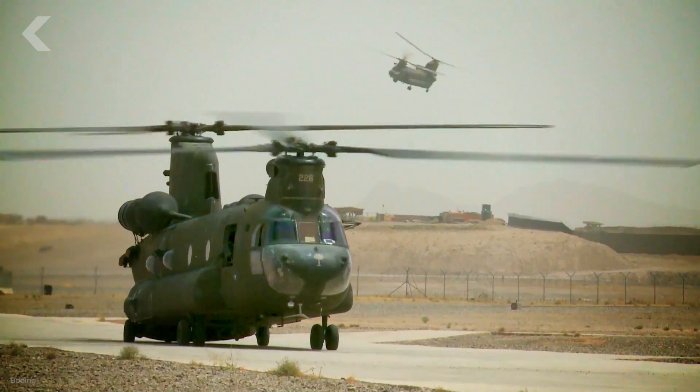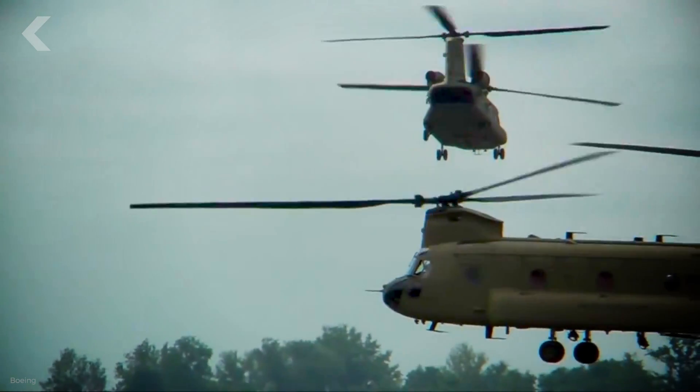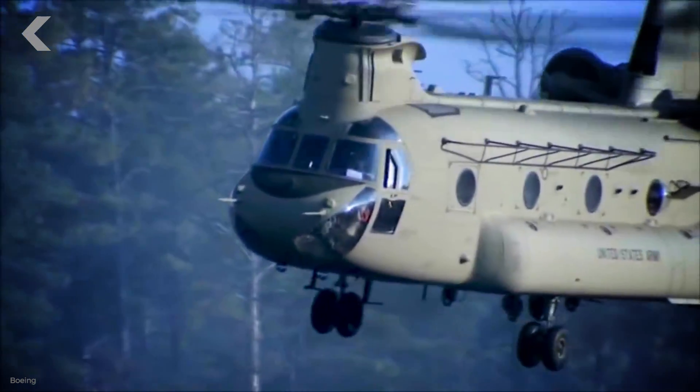But helicopters with one rotor can only lift so much, which is why bigger choppers like the Chinook have two. More blades can also add more weight and complexity, but for a heavier helicopter, the extra lift from the added blades is sometimes vital. Not only do they look cool, they're super useful — just like a helicopter should be.